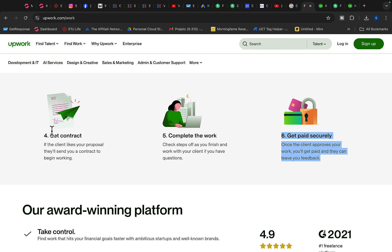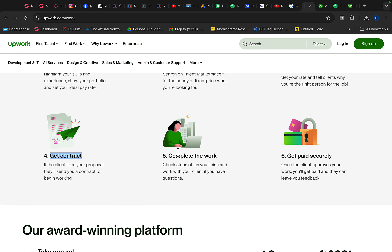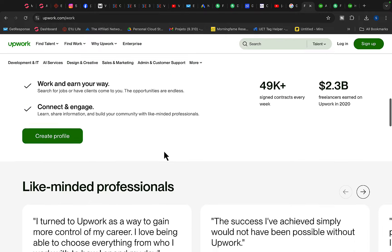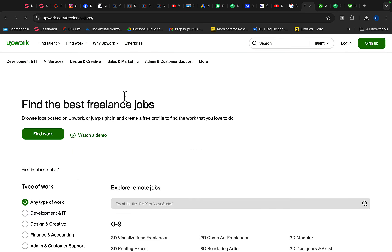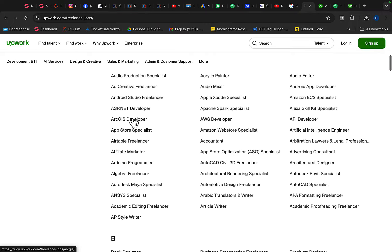The client will first pay money to Upwork. Upwork will hold the money, and then when the work is done, you will get paid securely — no worries about not getting paid. You can go to Find Work and click on Find Work for your skills, then search for different skills that you have.